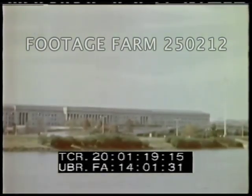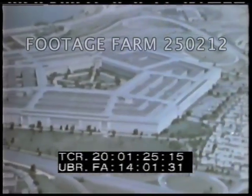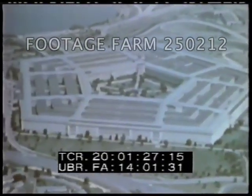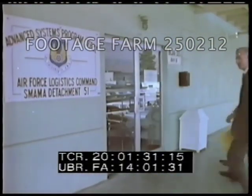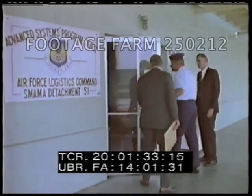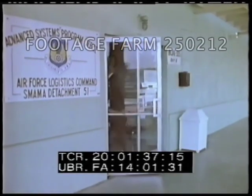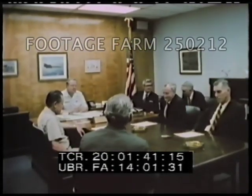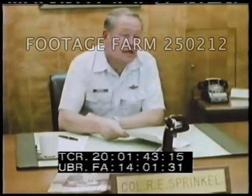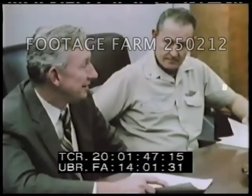The program was started initially with a Systems Project Office given Specialized Management Authority and answering directly to Air Force Headquarters. As the program progressed, the Specialized Management Authority was transferred to the present Advanced Systems Program Office with complete administrative, engineering, and logistics responsibility, a pattern now accepted for several key Department of Defense programs.